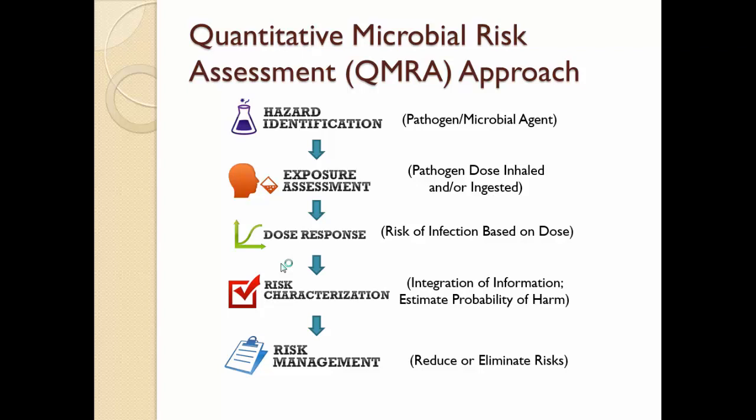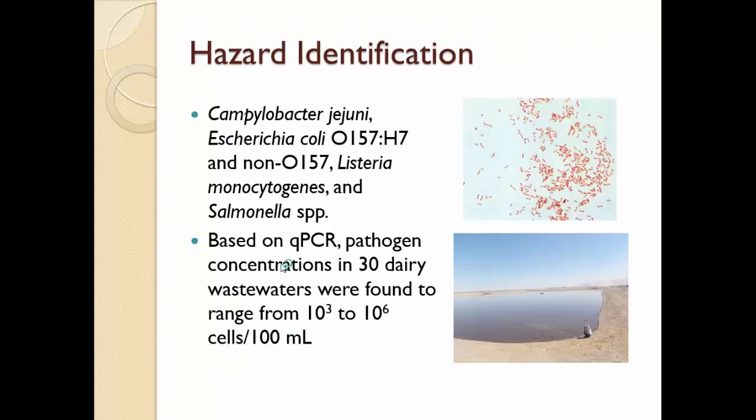For hazard identification, I identified about five different bacterial pathogens: Campylobacter jejuni, E. coli O157 and non-O157, Listeria monocytogenes, and Salmonella. Based on my personal research of 30 different dairy wastewaters, the concentration of these bacteria ranges from 10³ to 10⁶ cells per 100 mL of wastewater. I used quantitative PCR for quantitation.